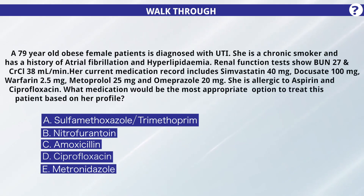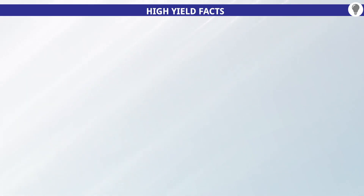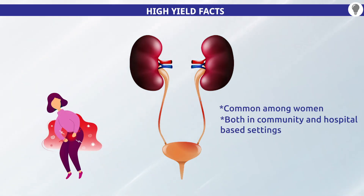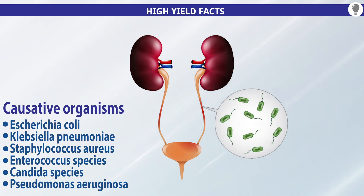The correct answer is Option C: amoxicillin. Based on the given options, amoxicillin is the best treatment for this patient. Now let's discuss some high-yield facts about this question. Urinary tract infections represent a significant health problem, common among women in both community and hospital-based settings. The most common causative microorganisms are given here.